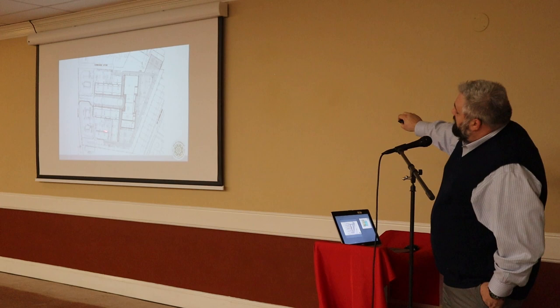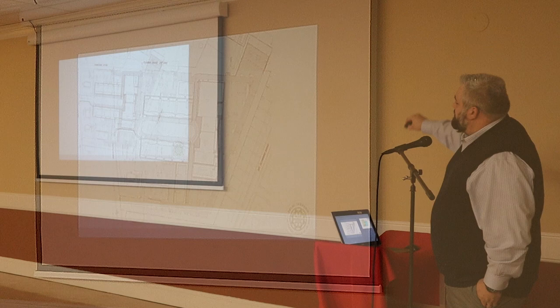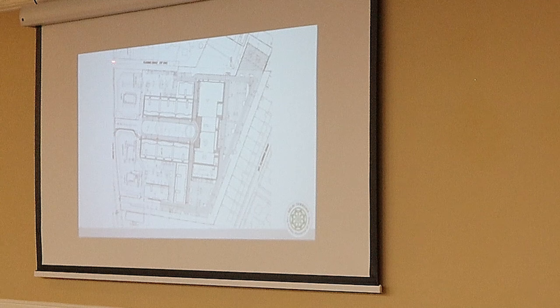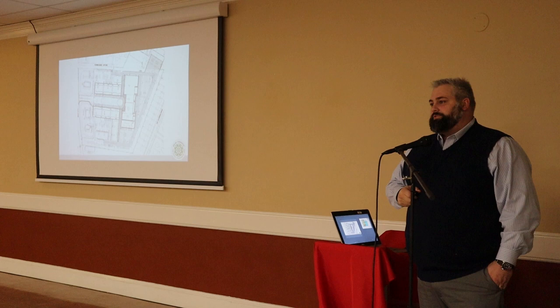We do have three access points. Over by Duncan, right here — that's right in, right out. You've got the main entrance right here with the signal. And then we also have Clemmie right here — Clemmie is another light — and just behind Arby's, there's going to be a connector.